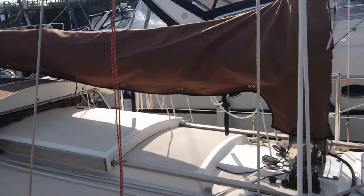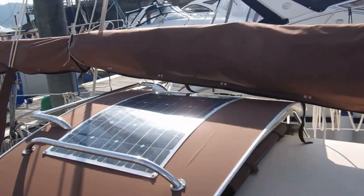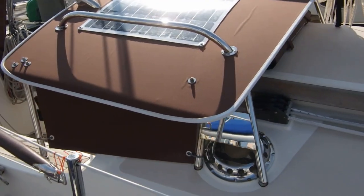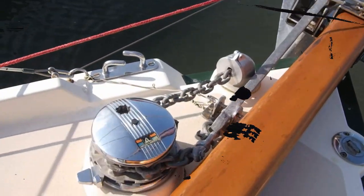The mainsail cover is made by Jekylls to my own design — the old one was too cumbersome. It's just got two zip lines for the top and the luff. Another valuable thing about a hard dodger is it's an excellent place to stow a good-sized solar panel.